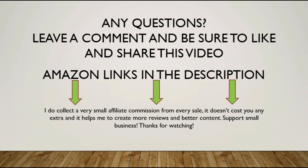If you have any questions please leave me a comment. Be sure to like and share this video — if you know somebody who could use a product like this, share it with them and explain the financial and energy-saving benefits. The Amazon link is in the description; it will take you to Amazon where you can purchase this at the absolute lowest price safely and securely. I do collect a very small affiliate commission from every sale — it does not cost you anything extra to click my link, and it helps me create more reviews and better content. You're also supporting small independent business, which I appreciate very much. Please subscribe to the channel — thank you for watching.